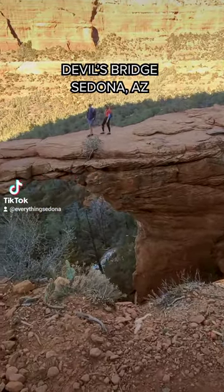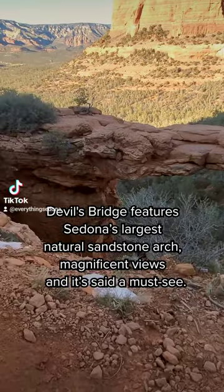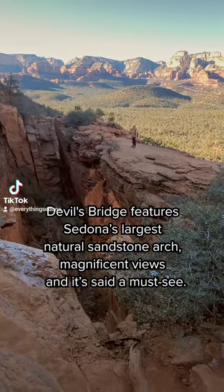Everything you need to know about Sedona's Devil's Bridge. Devil's Bridge features Sedona's largest natural sandstone arch and magnificent views, and it's a must-see.